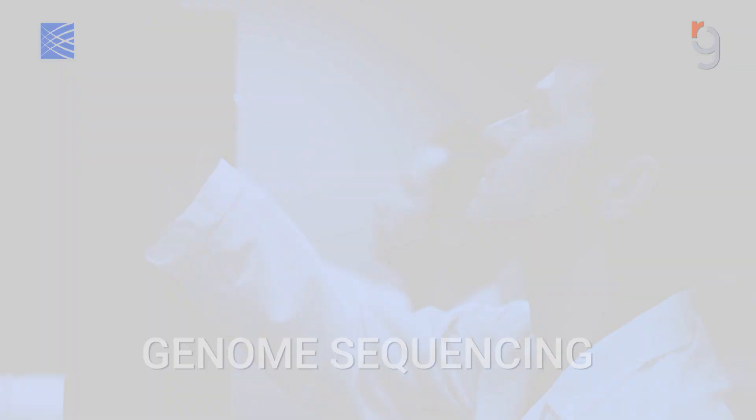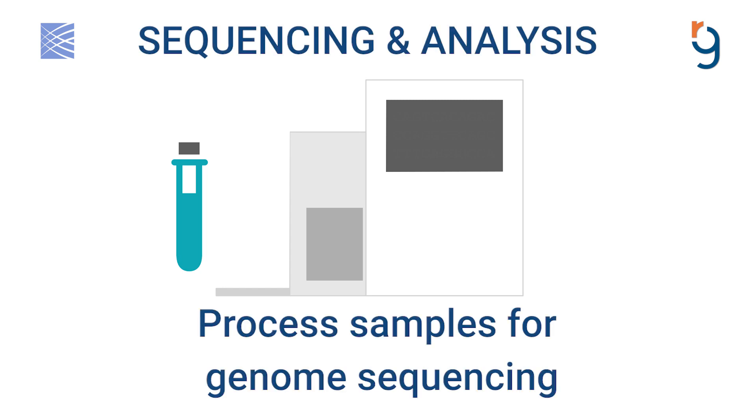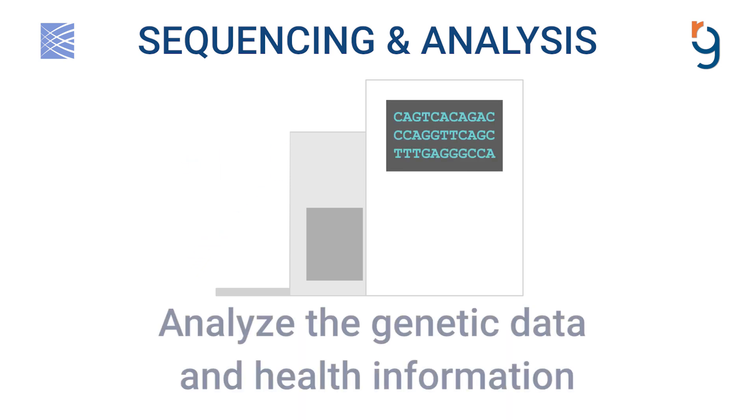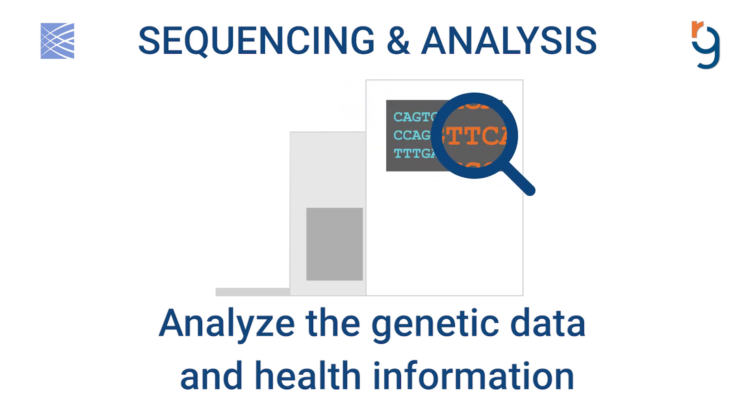This allows us to sequence, or read, each of the more than 3 billion letters of a person's genome, which is all of the genetic information in their body. Our team will use multiple tools and approaches to analyze the genetic data and the health information from the medical record, to search for the genetic cause of disease.